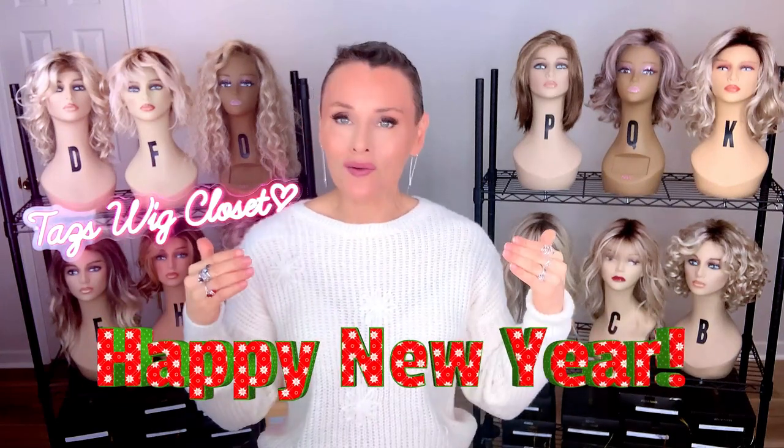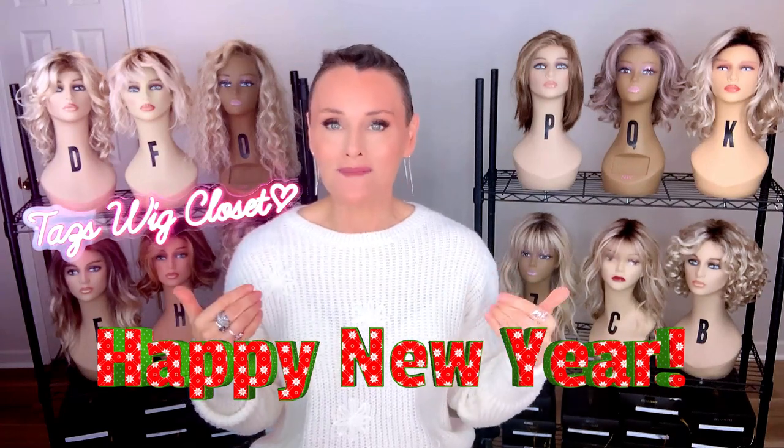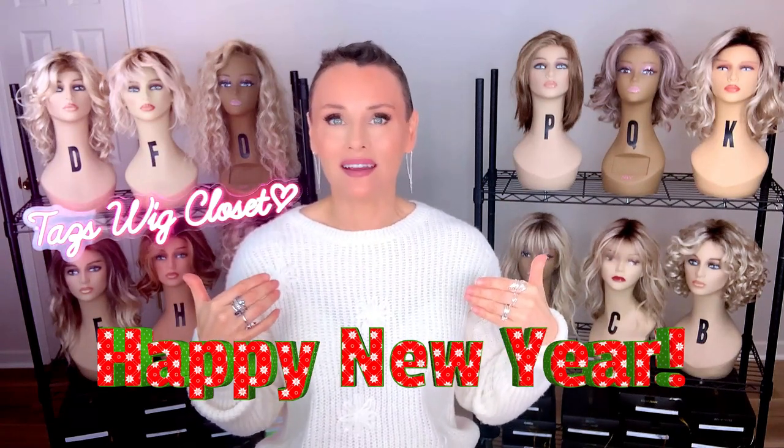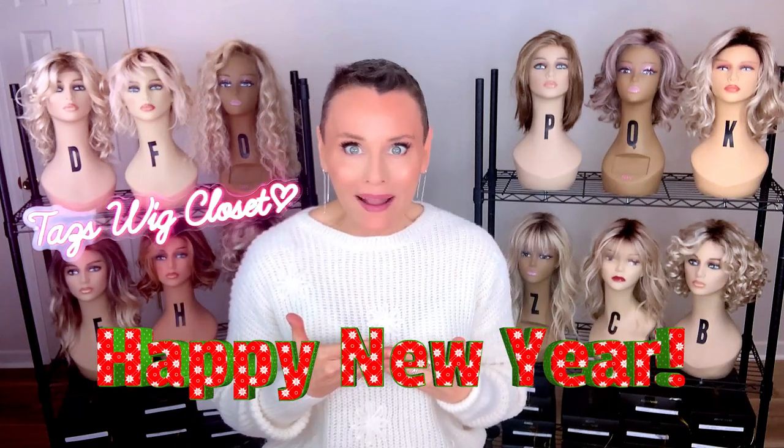Hey everybody, welcome back to Tassel's Wig Closet at Wig Studio One. Happy New Year! 2023 is upon us, and it's always nice to look back. It's really a fun time to look back and see what has come to us in the prior year in this wonderful, wild world of wigs and just kind of reflect.